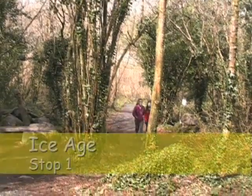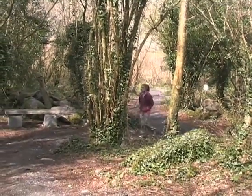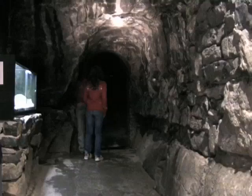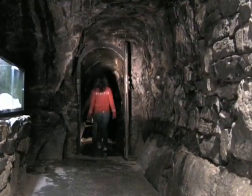25,000 years ago, the climate changed, the world froze, and we moved into the Ice Age. When the ice melted, the power of running water carved out an underground river. When the river dried up, it left behind these magical caves deep beneath the Aillwee Mountains.